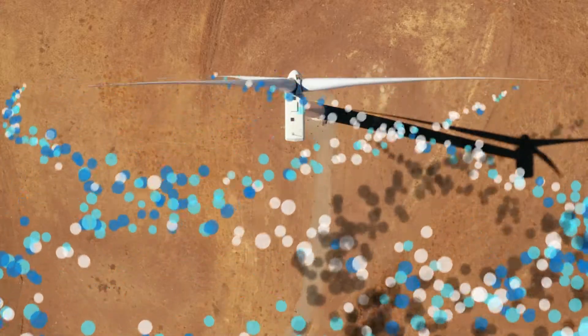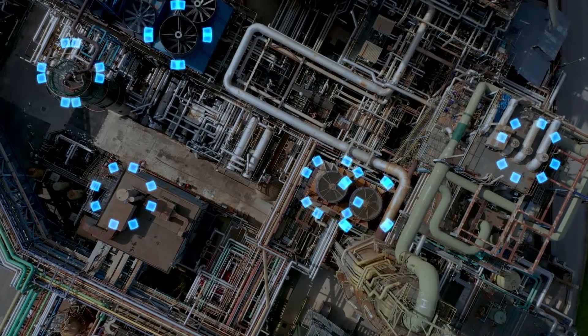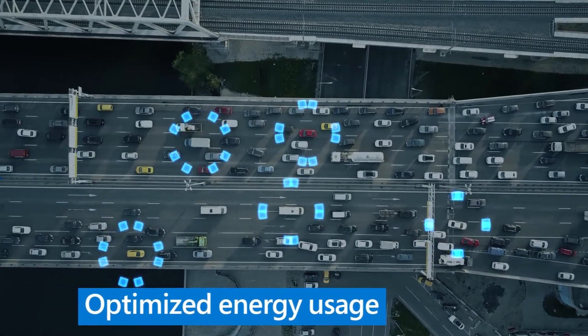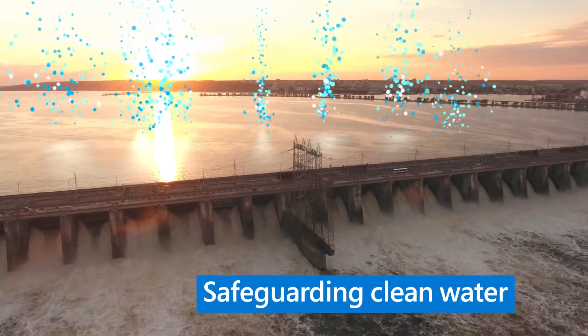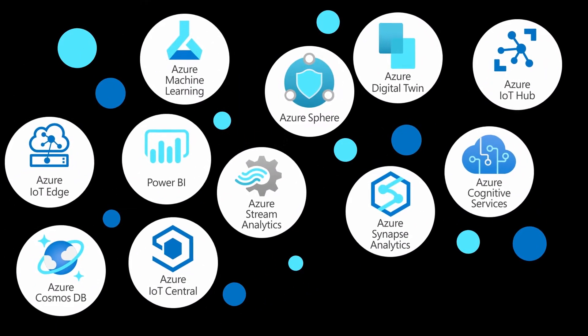Faced with rising energy needs and sustainability targets, companies are looking for ways to operate and grow business more efficiently. Solving these challenges requires solutions that enable optimized energy usage, reduced emissions, and improved waste management practices, while safeguarding the availability of clean water. Microsoft Azure IoT Solutions can help businesses meet these important objectives.